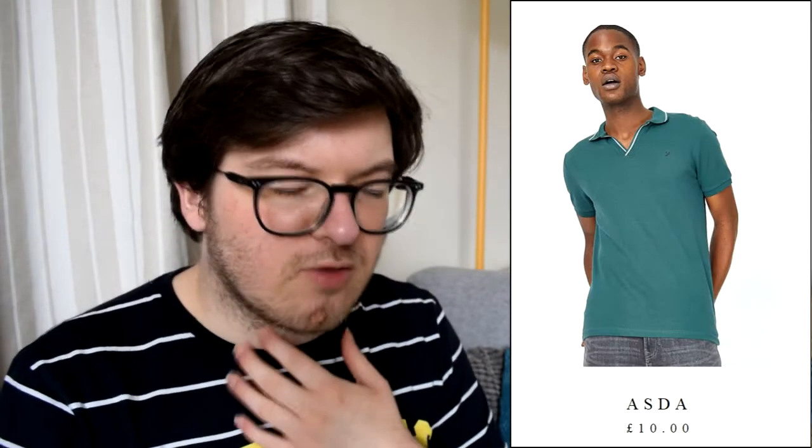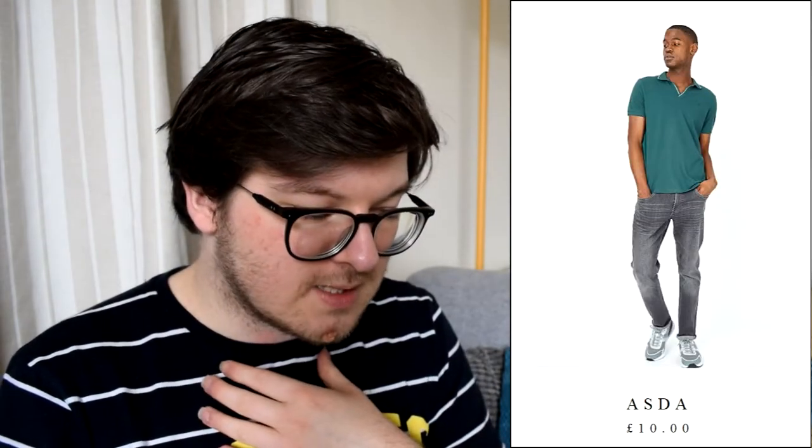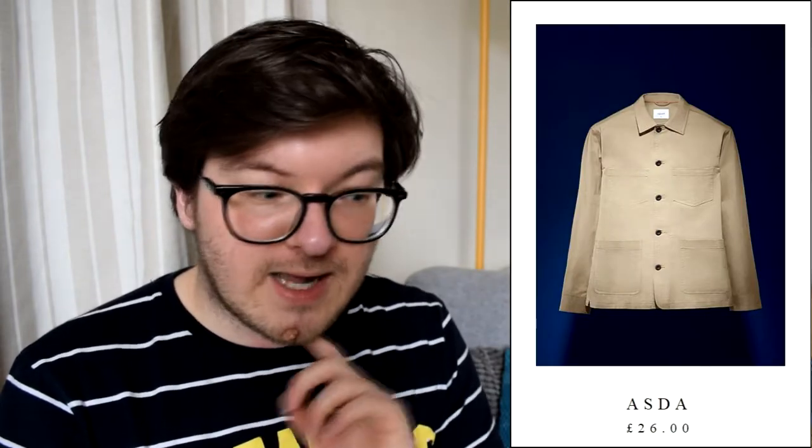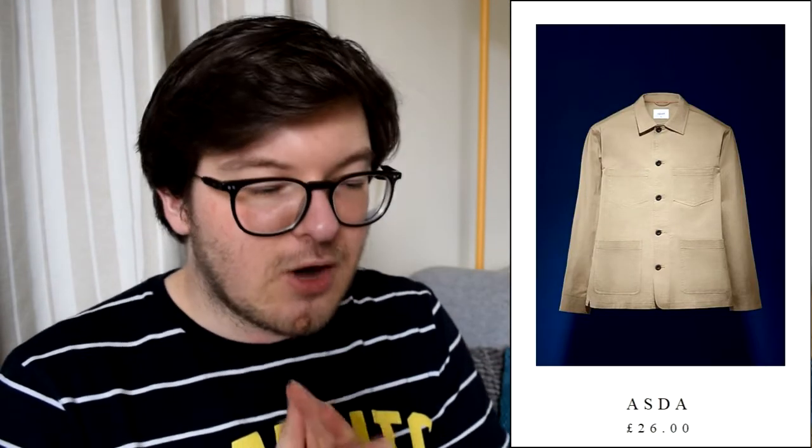I really like this polo shirt with the revere collar — where it's not got buttons, it's just kind of open. This is £10 in a nice teal colour, which is my favourite. And then I found this other jacket in the Adapt section, available in both beige and navy. This is £26, but it looks very thick and nice quality.